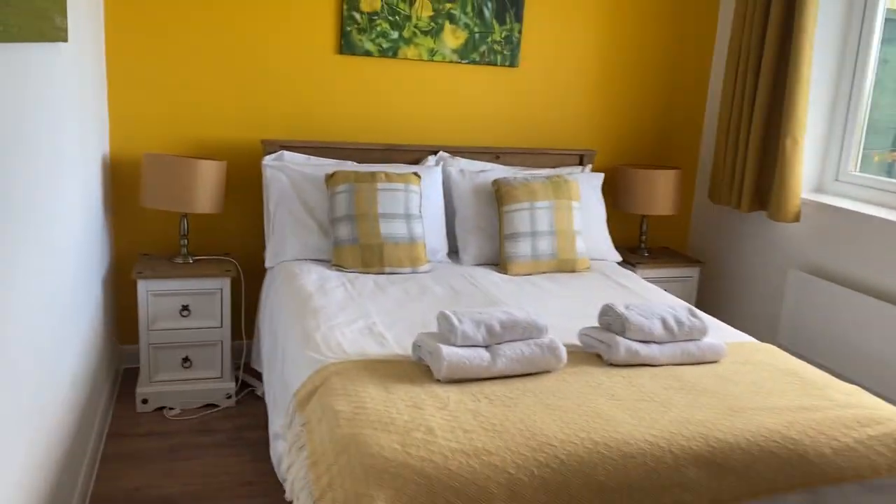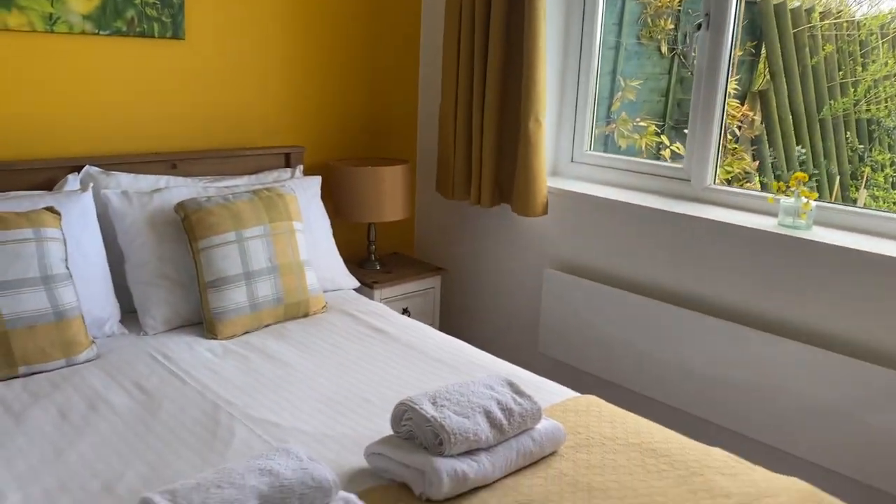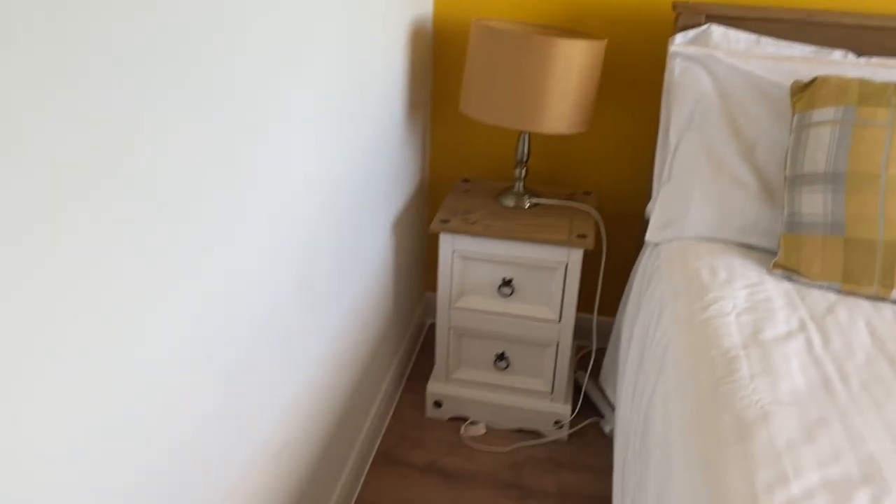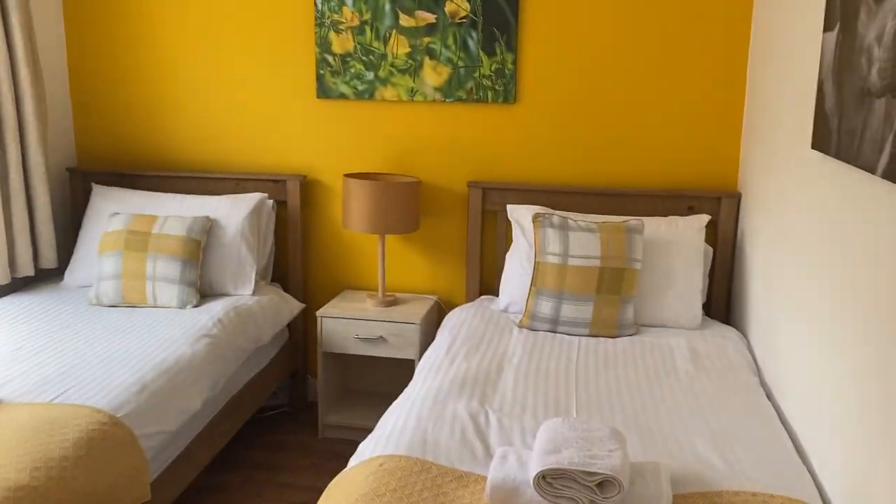The bedrooms — enough storage space. Once again, all decorated. This is the twin room.